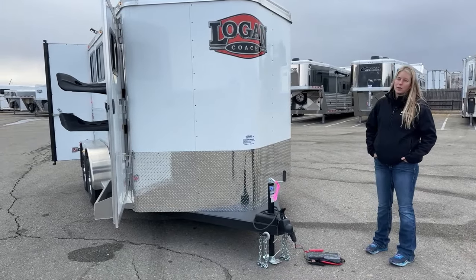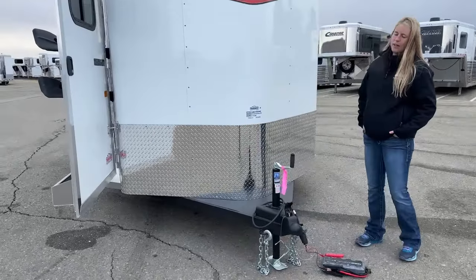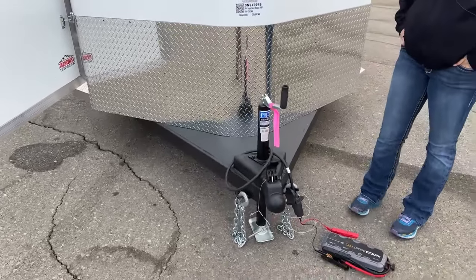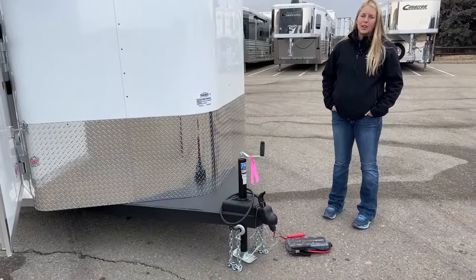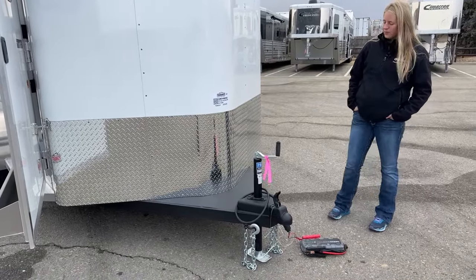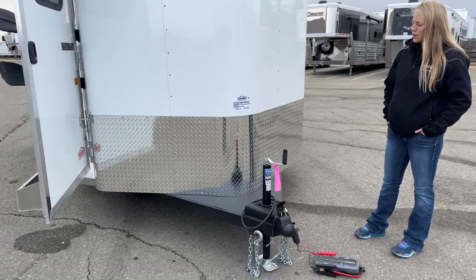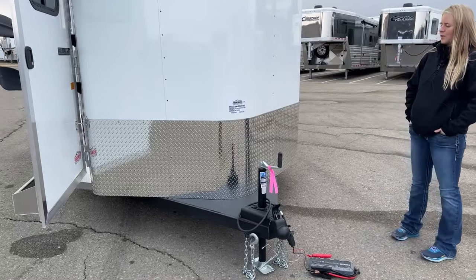They actually do a lifetime limited warranty for the first customer against any structural corrosion. It's galvanized steel, so you're not going to have rust issues, and they're comfortable standing behind it for the first owner for lifetime. Anywhere you see that galvanized steel, you'll see vortex lining. If you've ever had the bed of your pickup rhino lined, it's very similar to that — extremely chip resistant and scratch resistant. It keeps the front of the trailer nice and clean, so if you go to sell it five years down the road, it's going to look a lot more like a brand new trailer than a used one.